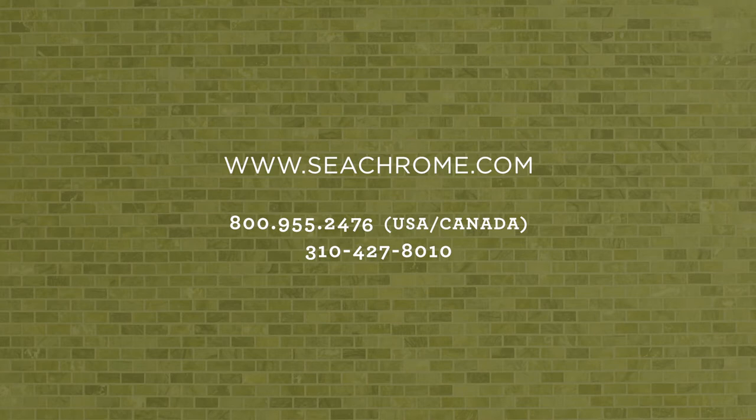To learn more or view other product lines, please visit our website or contact an authorized distributor.